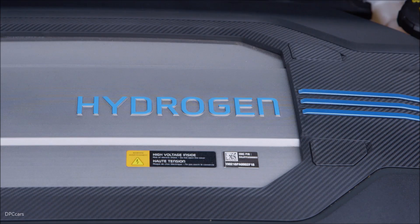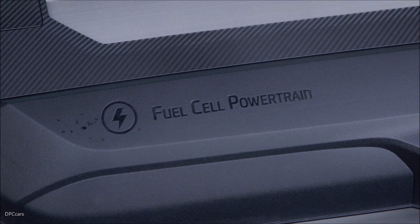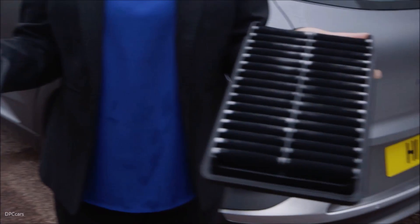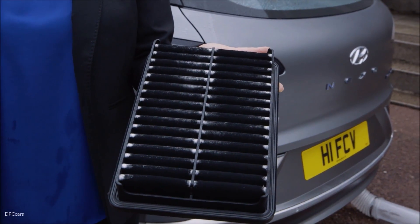You have to think about Nexo very much as an air purifier on wheels. If you imagine that you follow two cars — petrol or diesel engine — it cleans up 99.9% of their pollutants.